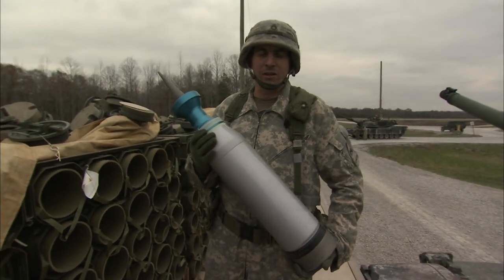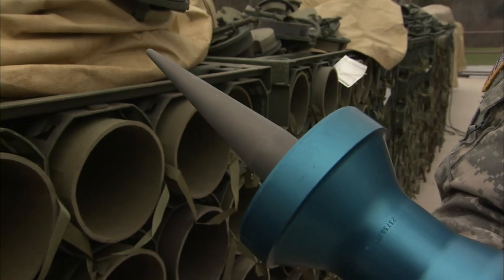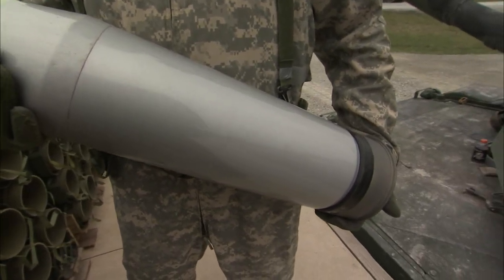This is our M865-PIP training round, sabot. Everything in blue are called sabot petals — that's what keeps the main penetrator centered in the gun tube. After 400 meters, those fly off, and the penetrator continues to go down towards the target.